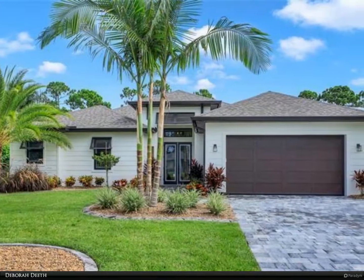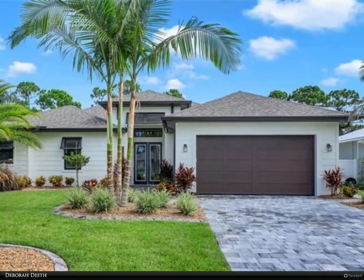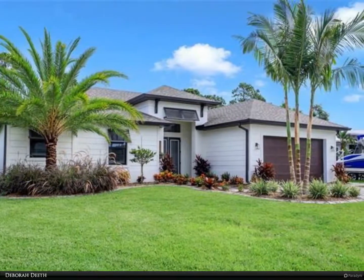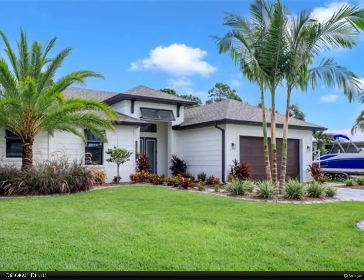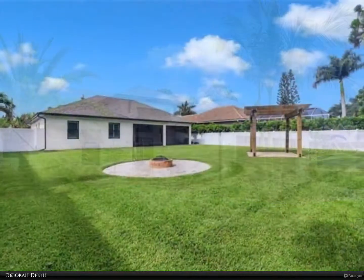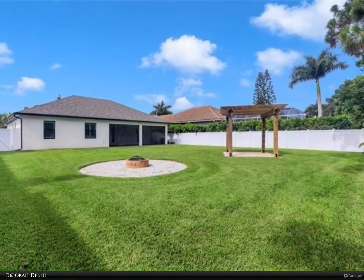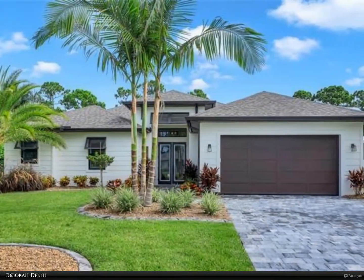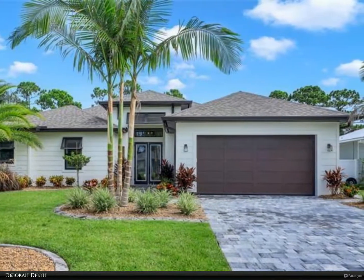This Berkshire Hathaway Home Services Florida Realty property video is presented by Deborah Deeth. Professional photos coming. This one-year-old home, just two miles from Bonita Beach, is a coastal contemporary styled four-bedroom, two-bath home with a huge backyard. Built in 2020 and loaded with custom features including impact windows and doors throughout, you'll love the proximity to the Gulf beaches for fun in the sun and breathtaking sunsets.